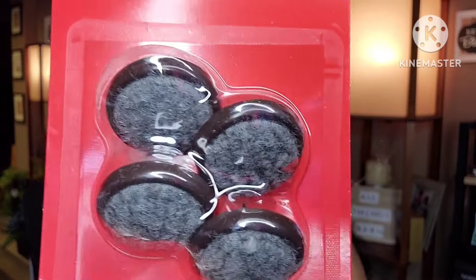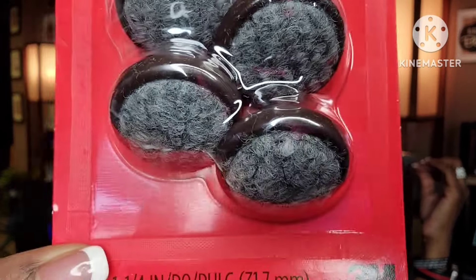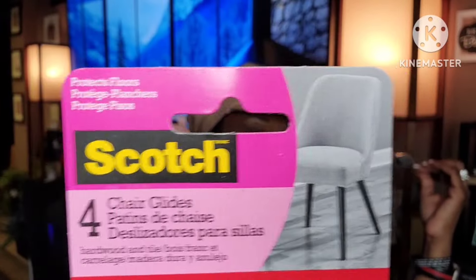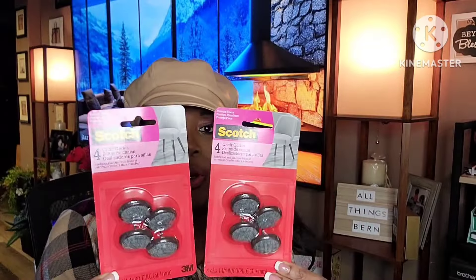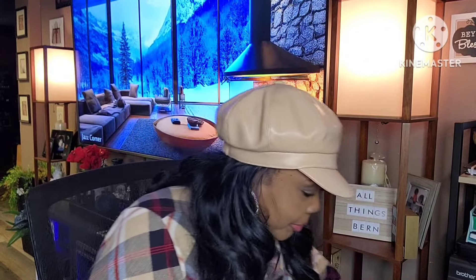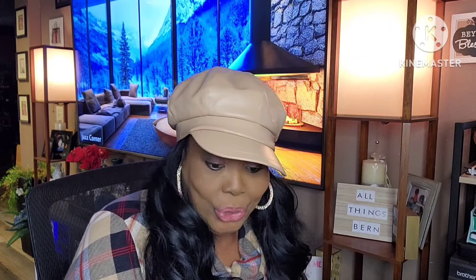This was new in my Dollar Tree — by Scotch, these are chair glides. You basically stick them under your chair leg so it glides on the floor easily. It's a name brand, so I bought two of those. And that's my grandfather clock you hear in the background.